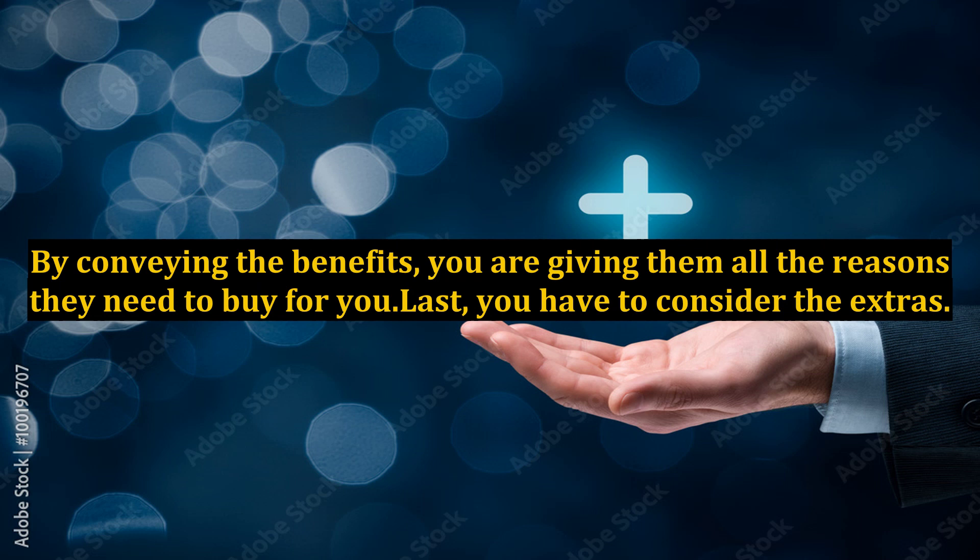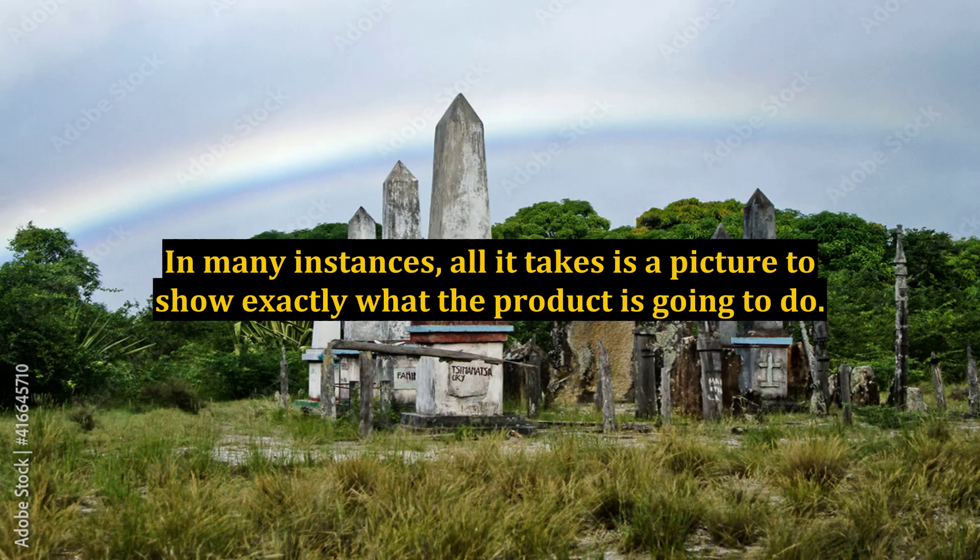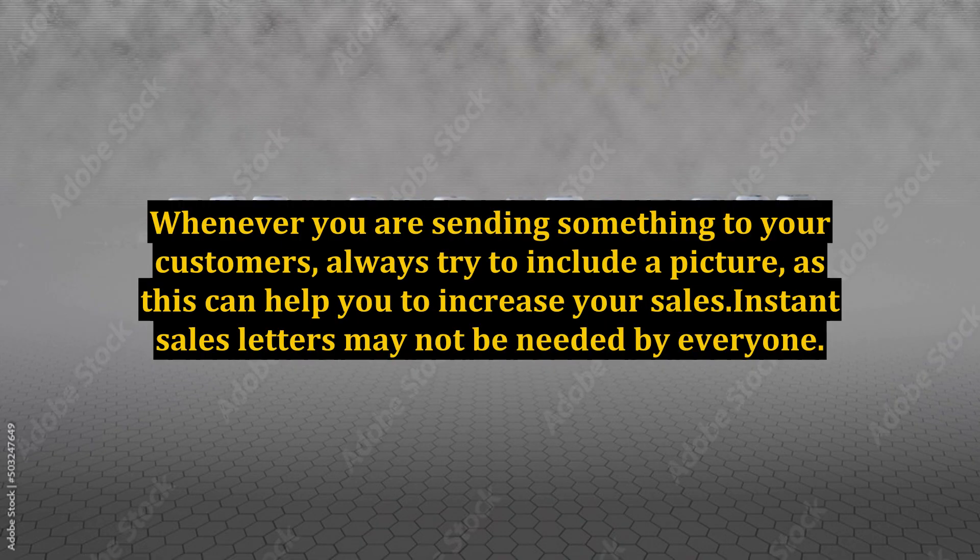Last, you have to consider the extras. In many instances, all it takes is a picture to show exactly what the product is going to do. For most people, it is the proof they need that the product actually works, and it is the main reason why they decide to purchase. Whenever you are sending something to your customers, always try to include a picture, as this can help you to increase your sales.